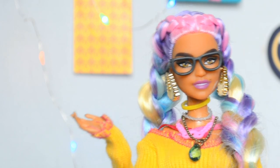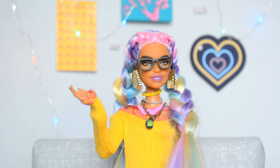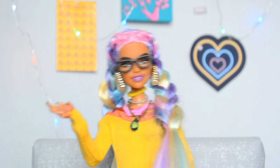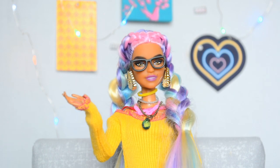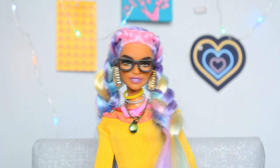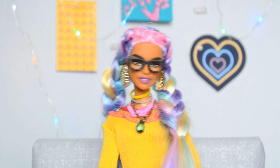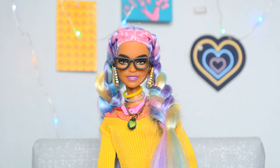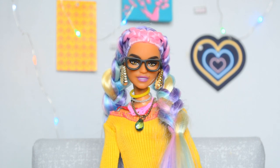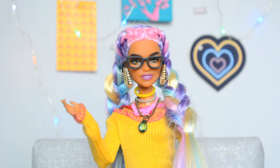Hey dolls, welcome to Featured Faces, a new mini series that I'm super excited to start. In this mini series, I'll pick a specific face mold every episode, discuss its history and some interesting facts, and then show you some examples of dolls in my collection that use this face mold. For the first episode, we're taking a look at the Kayla and Leah head sculpt. I picked this face mold to talk about first because I happen to have a lot of dolls with the Kayla/Leah face mold that have been customized.